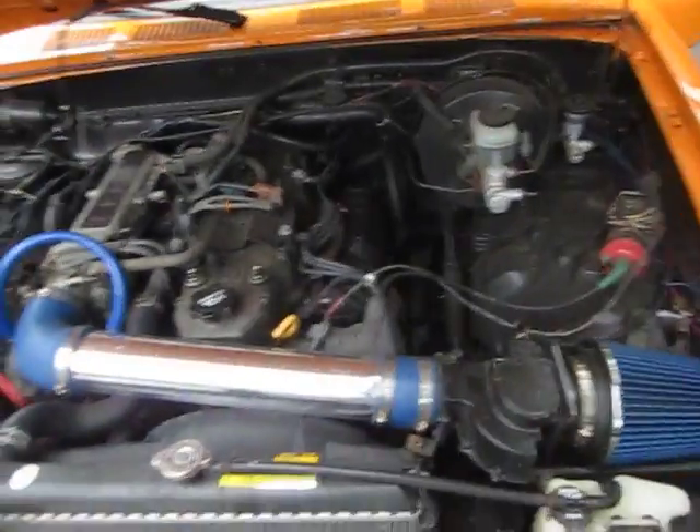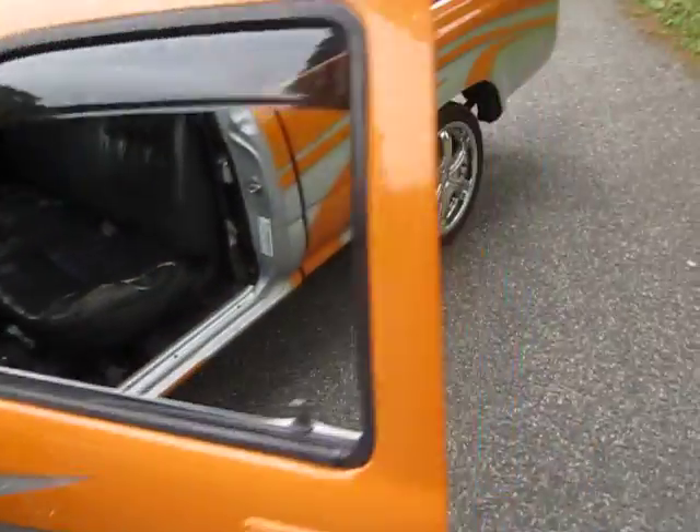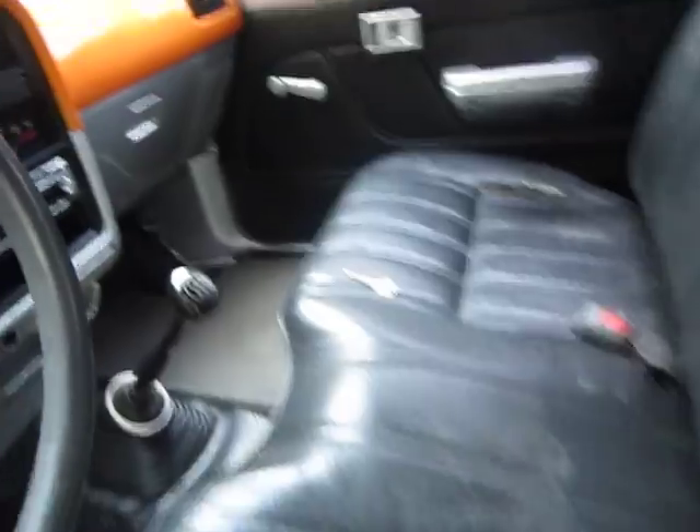Under the hood is pretty much all stock. It has an aftermarket air filter. It also has a $500 stereo with subs and amp installed about 6 months ago, with a Kenwood deck.